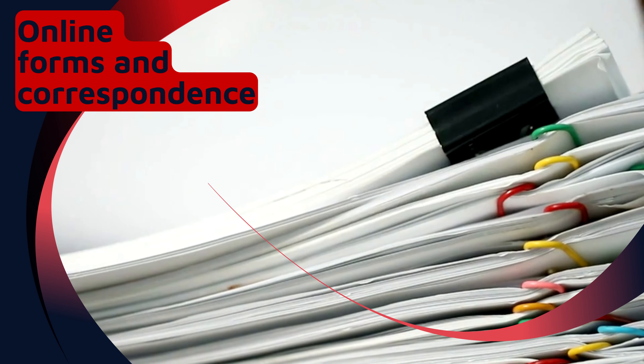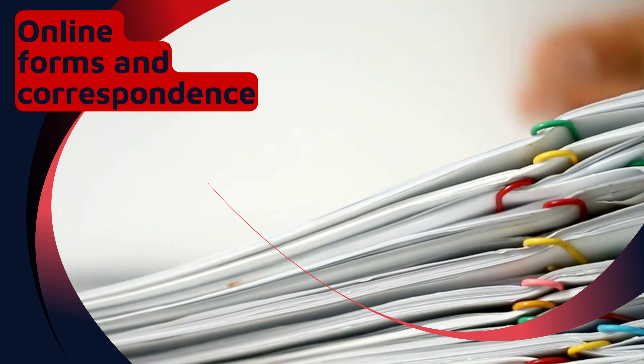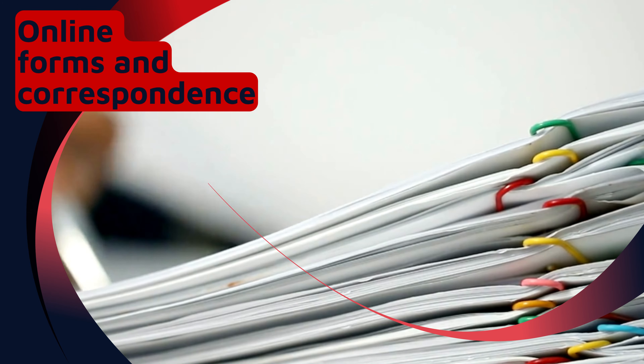Provide your student name, student ID, course, email address, cell phone number, and FB Messenger. You will receive a Google Form link via email where you will input all the information needed to process your OJT documents.